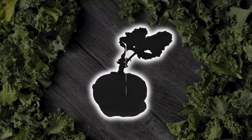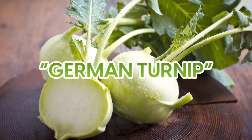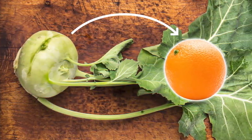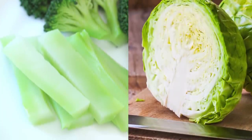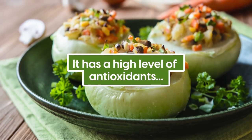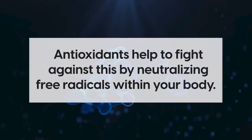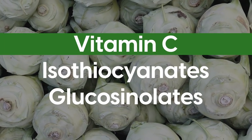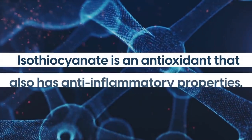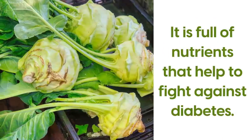Number 7 is kohlrabi, a type of wild cabbage that also goes by the name German turnip. It's about the shape and size of an orange, with the taste and texture of a mix between cabbage and broccoli stems. It has a high level of antioxidants, which helps to reduce the risk of diabetes. Free radicals are unstable molecules which cause harm to your body's cells, and antioxidants help fight against this by neutralizing free radicals. Kohlrabi is high in antioxidants such as vitamin C, isothiocyanates, and glucosinolates. Isothiocyanate is an antioxidant that also has anti-inflammatory properties, making it full of nutrients that help fight against diabetes.